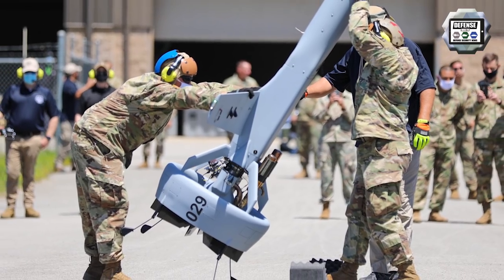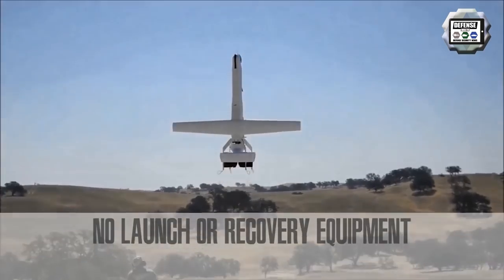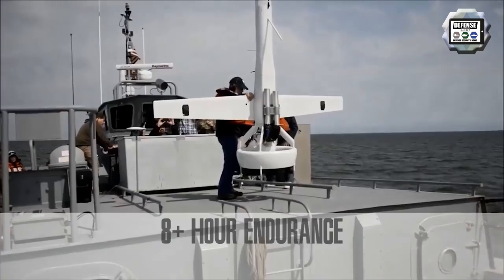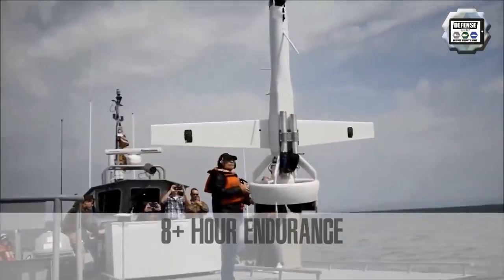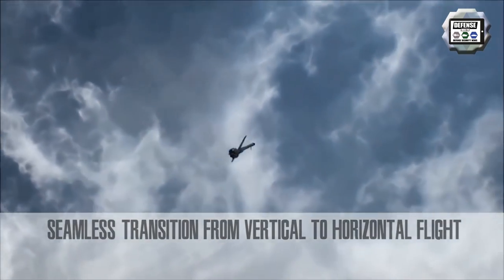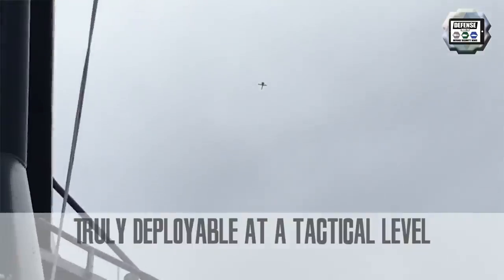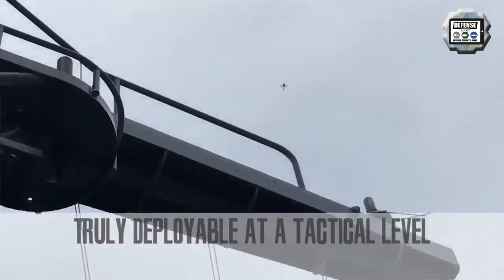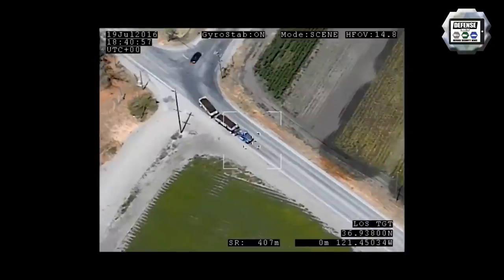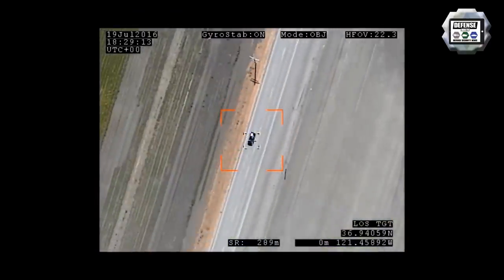Soldiers assigned to the 101st Airborne Division launched the first flight of the Martin VBAT unmanned air vehicle at Fort Campbell in Kentucky as part of the Future Tactical Unmanned Aircraft System Capabilities Assessment. The assessment will evaluate selected systems to define the capabilities needed in the next-generation UAS for brigade combat teams. Data gathered during the assessment will be critical to determining the requirements for the replacement of the RQ-7 Shadow.